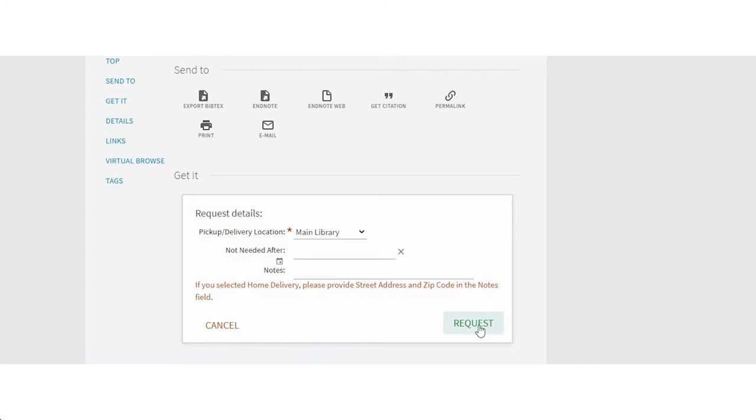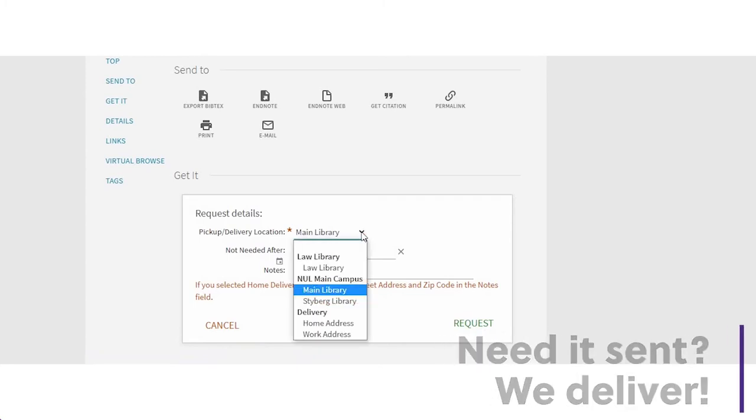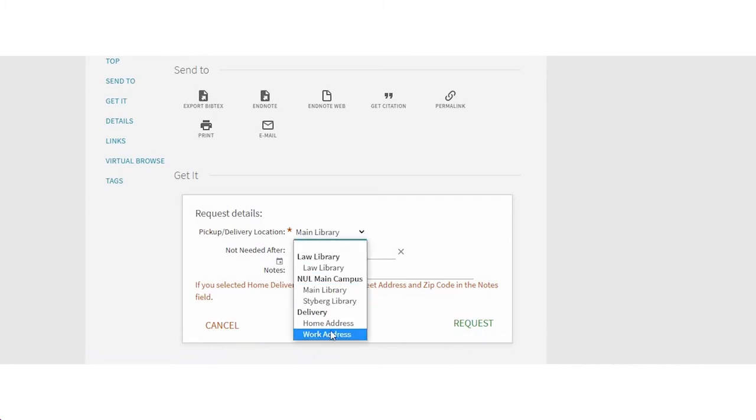Yeah, that sounds good. Thank you. Oh, shoot — I forgot. I live in Florida, so I can't come to the library. Oh, that's not a problem. We can send the book to you. Just choose home delivery instead of pickup. Be sure to put your street address and zip code in the notes field. We'll send you an email when it ships. Amazing. Thank you so much.